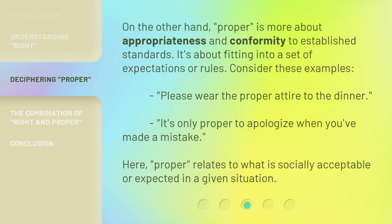On the other hand, 'proper' is more about appropriateness and conformity to established standards — it's about fitting into a set of expectations or rules. Consider these examples: 'Please wear the proper attire to the dinner.' 'It's only proper to apologize when you've made a mistake.' Here, 'proper' relates to what is socially acceptable or expected in a given situation.